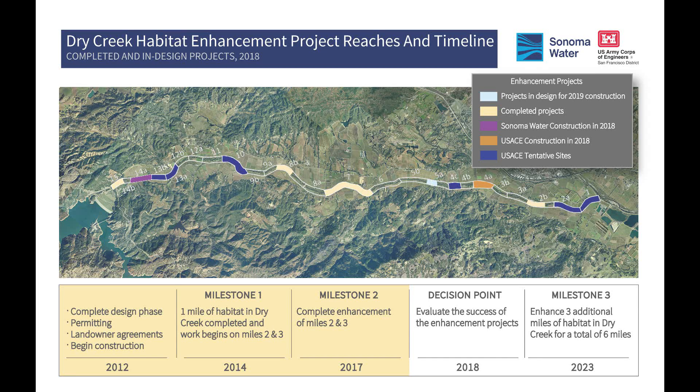Initiated in 2012, this project so far has improved three miles of habitat and by the year 2023 will accomplish six miles of habitat restoration. The colors on this map indicate projects that have already been completed, projects recently completed in 2018, and projects that will be completed in the future.